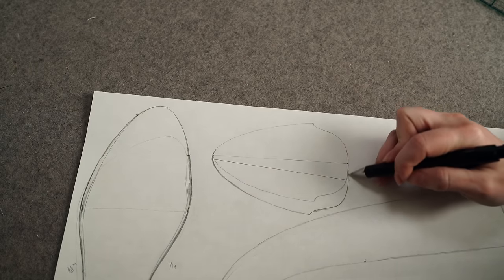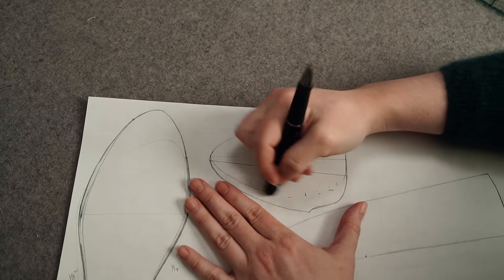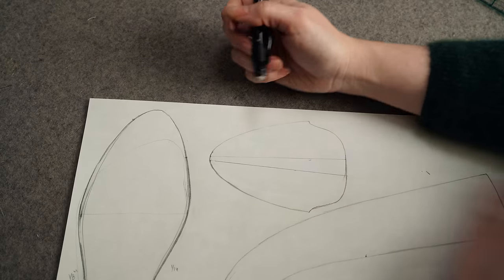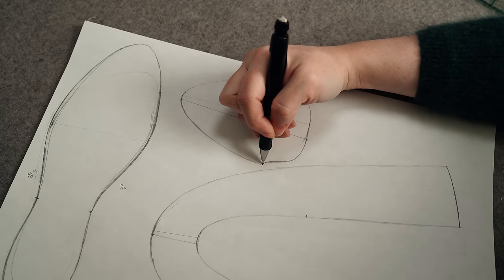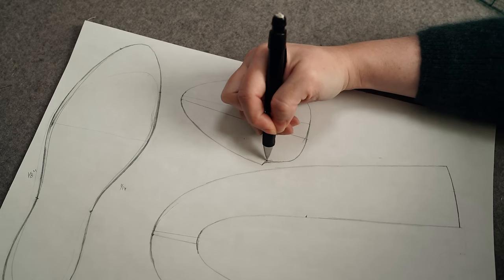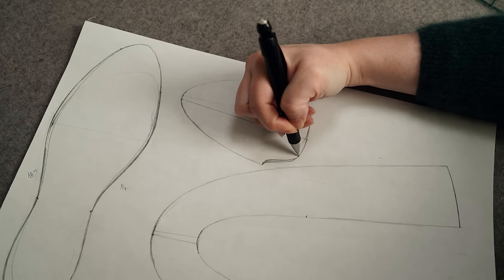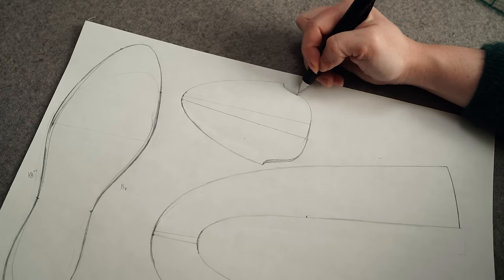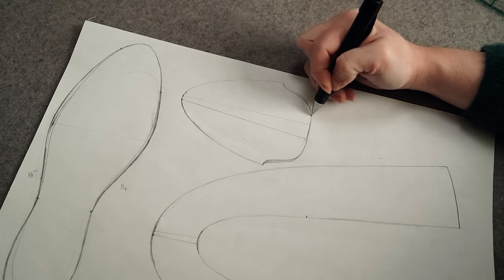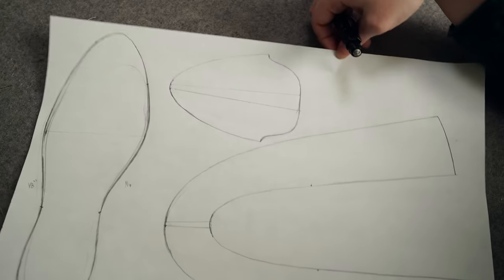In this particular case, since the vamp area has such a broad tongue to it, I might want to narrow that in very slightly just for aesthetics — so I'll curve it just a little bit further in where it connects to the U-shape upper, making it a little bit narrower across the top of the foot, but it's not a huge change. Make sure you transfer all of your marks.